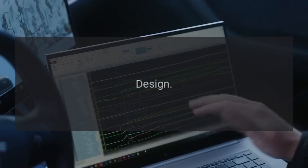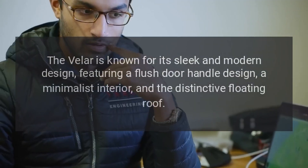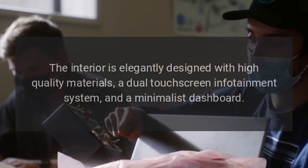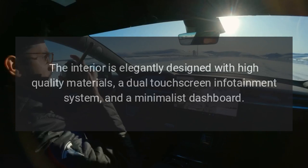Design: The Velar is known for its sleek and modern design, featuring a flush door handle design, a minimalist interior, and the distinctive floating roof. The interior is elegantly designed with high-quality materials, a dual touchscreen infotainment system, and a minimalist dashboard.